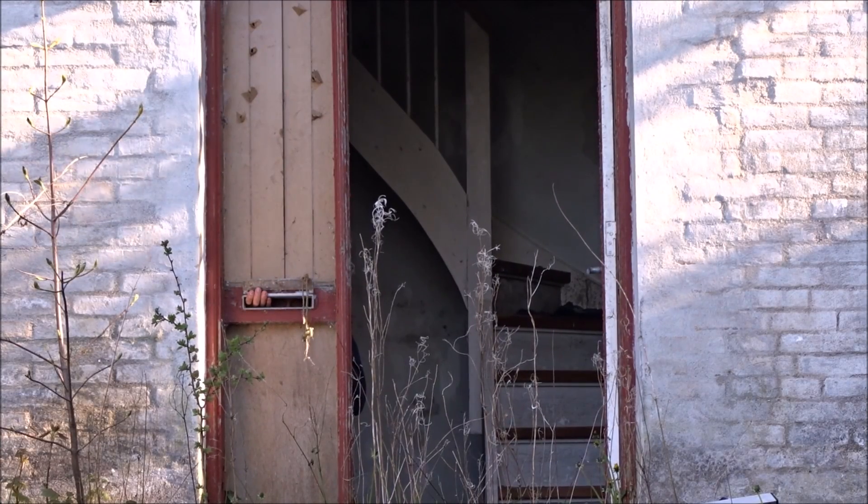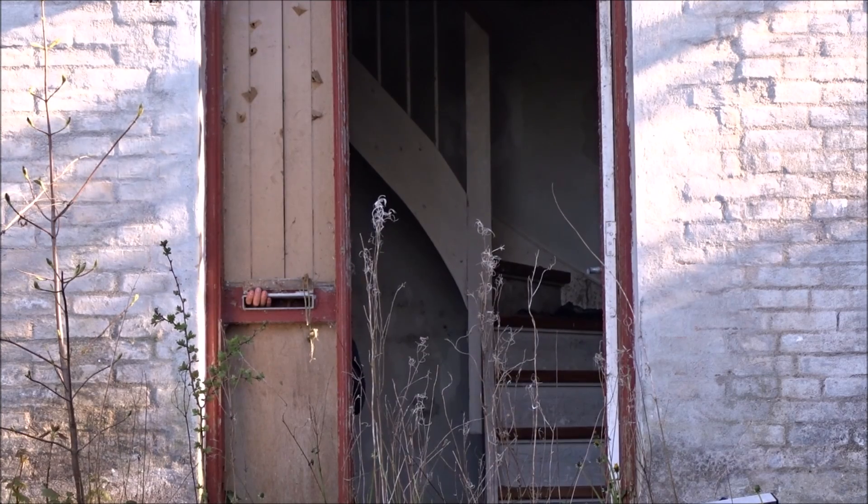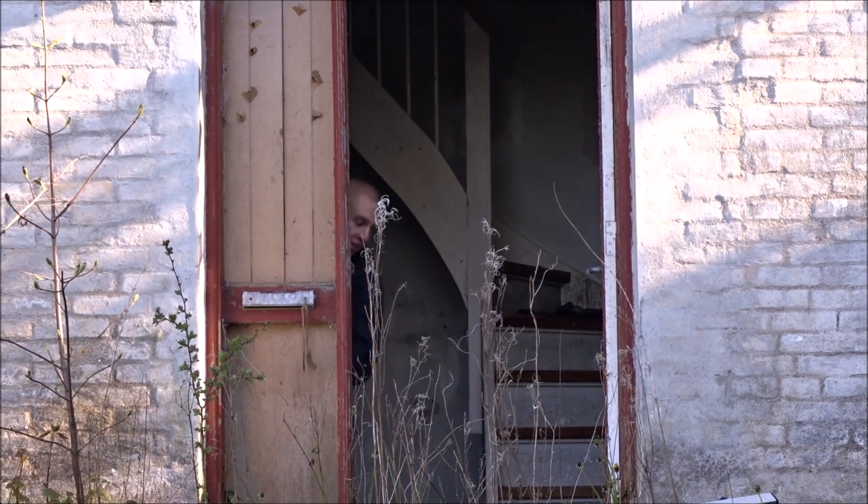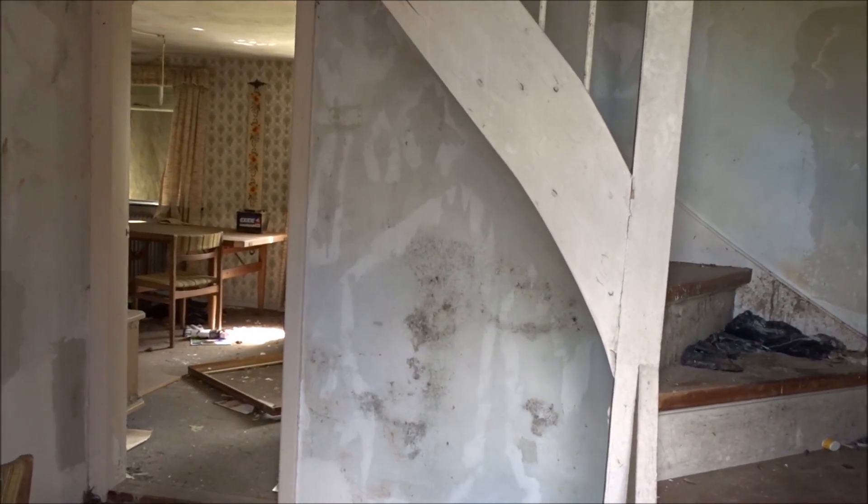What's up guys? Today I'm going to explore this house. As you can see, I'm already inside, so let's see. It's a nice entrance.